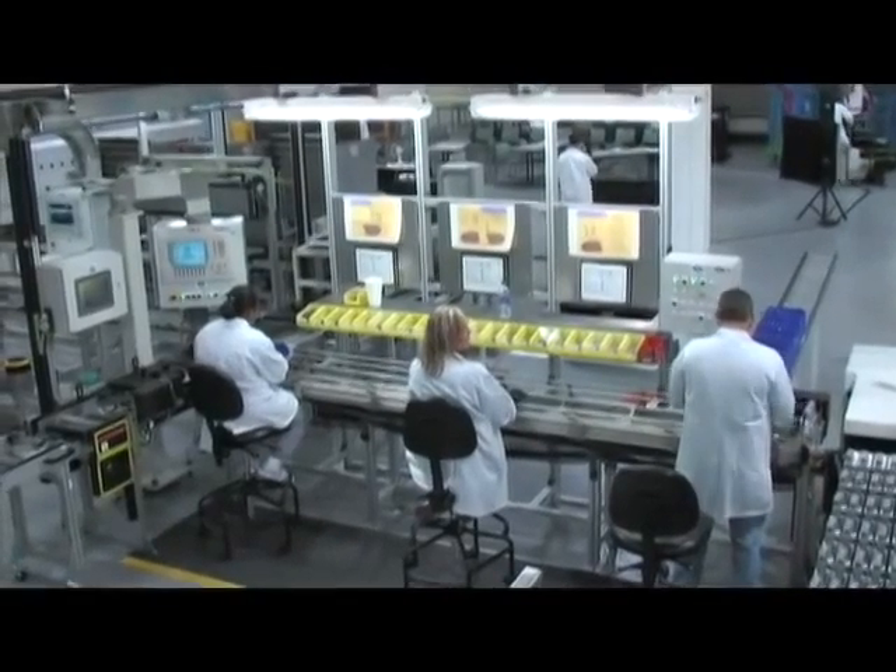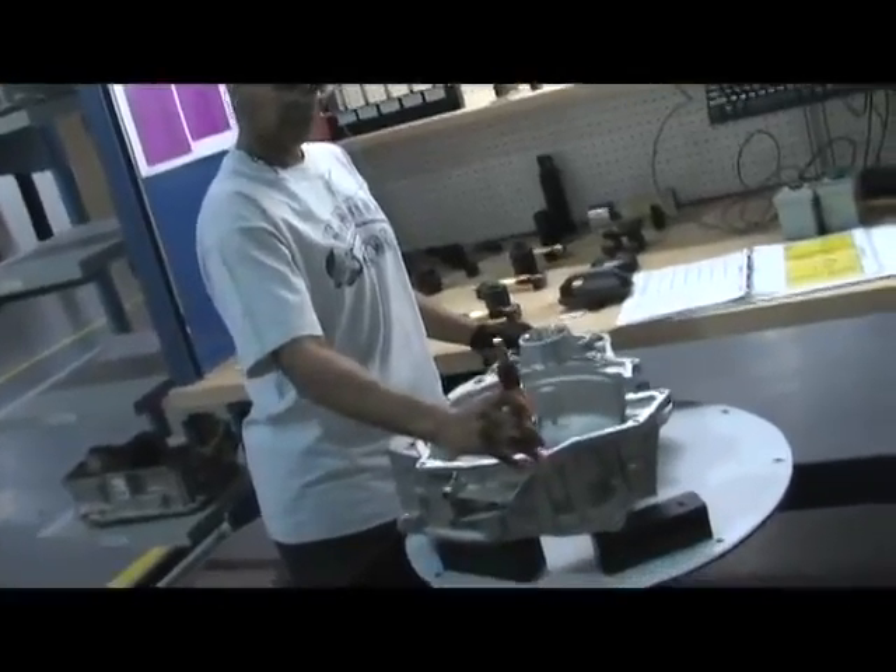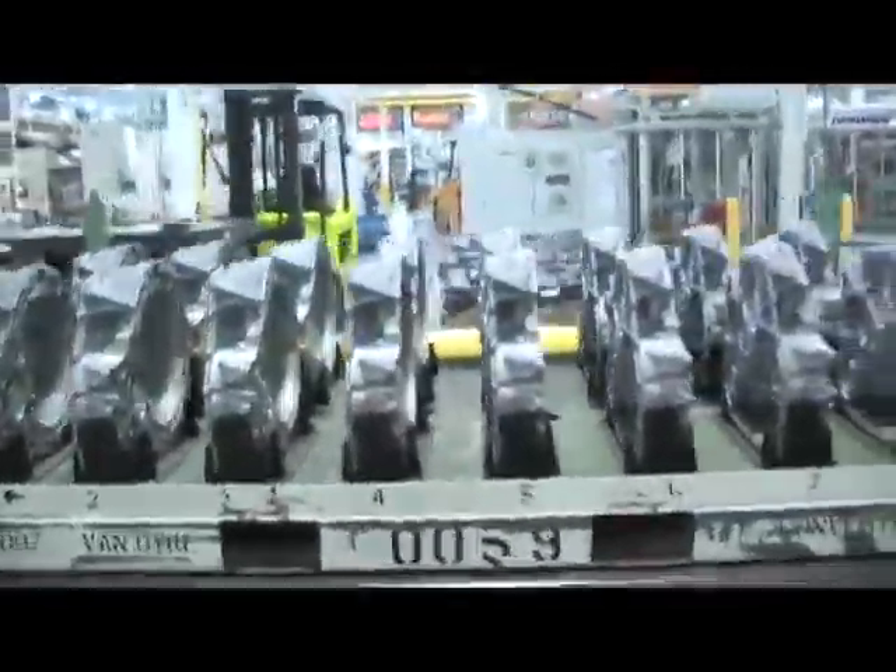Since we're able to do that without adding significant cost to the vehicle, we can put that improvement across millions and millions of vehicles.